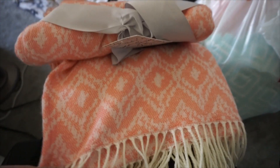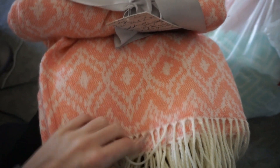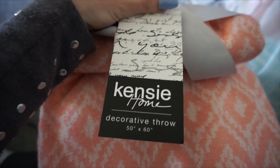Next I got this one — it's cream and coral. It's a really lightweight soft throw with these little fringe strings on the bottom. This one was also on clearance — it was only $8. And this is by Kinsey Home.